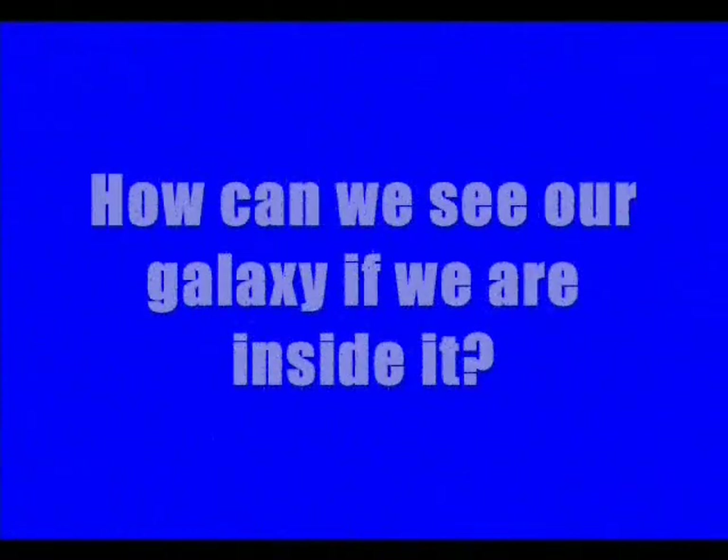How are we able to see our galaxy if we're inside it? Well, that's an astronomical question. I'm thinking — try this.